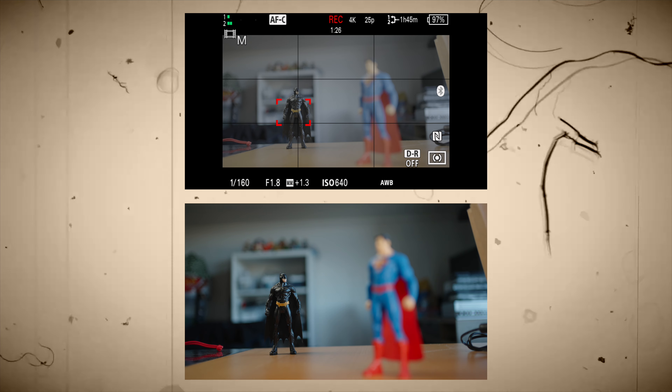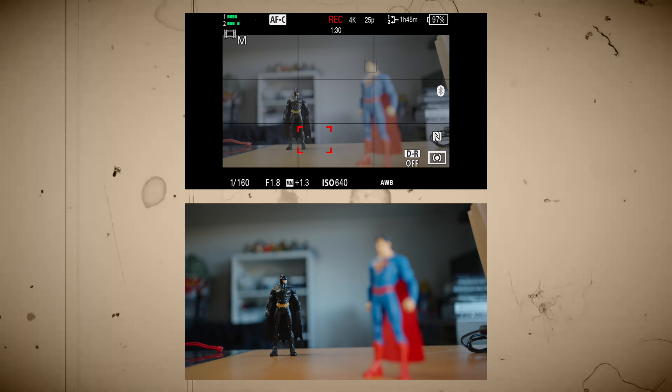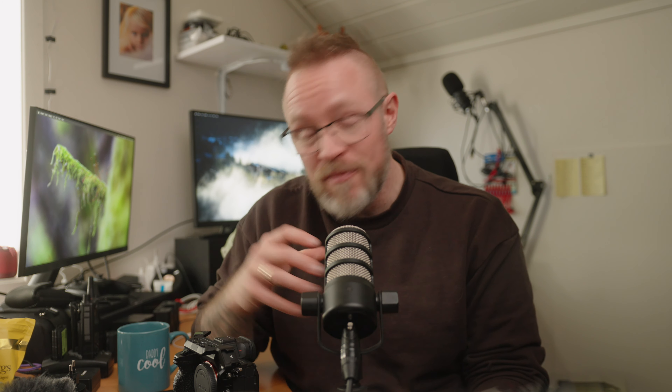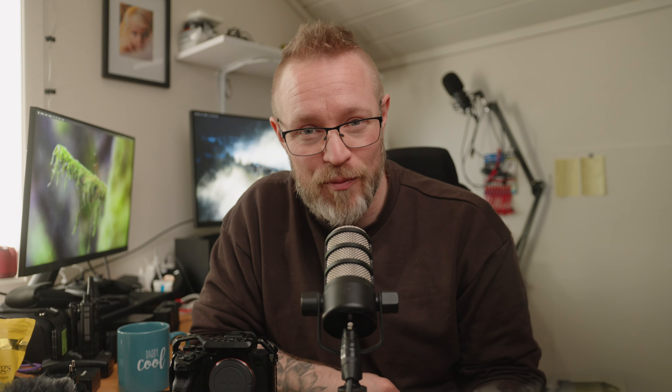But out of all that, what did we actually get in this new firmware update? Well, we got focus breathing compensation. We now have focus breathing compensation with selective Sony lenses on the a7S III. This is only applicable for video, as the breathing compensation removes any change in the field of view as you change focus. Depending on the lens you're using, the focus breathing may vary, but at least now the a7S III is up to par with other newer Sony cameras.